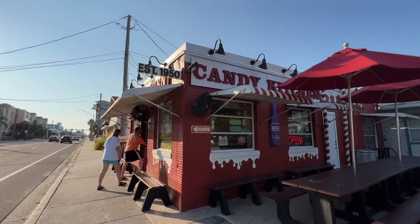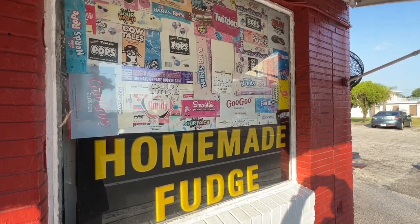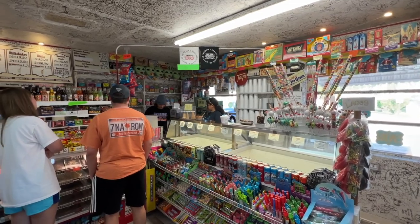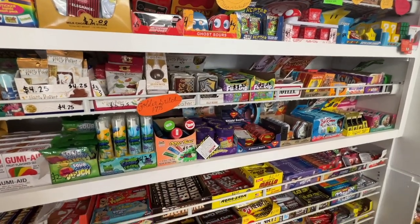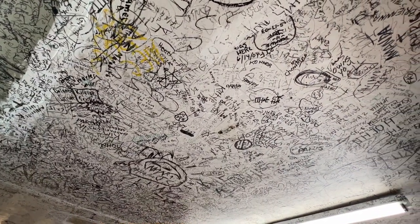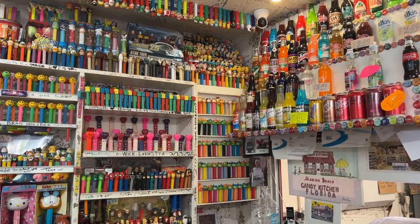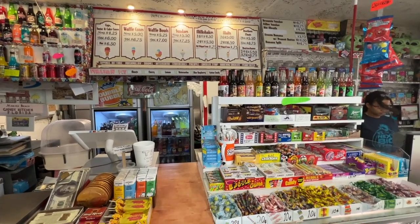It doesn't get sweeter than the Candy Kitchen, a beachside institution in operation since 1950. Stepping into this family-owned business, a mile north of John's Pass, is like stepping into a time capsule of sweet childhood memories. Customers over the decades have left their mark by signing the walls and ceiling, while the Pez collection has grown to well over a thousand dispensers.